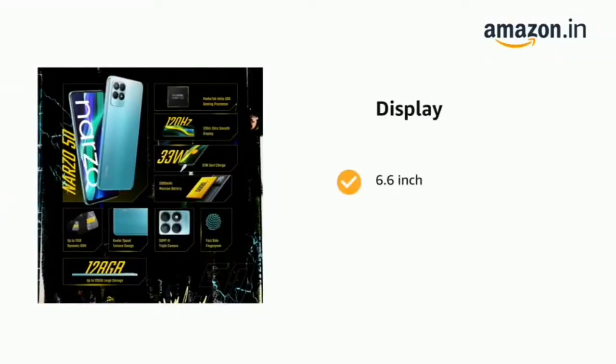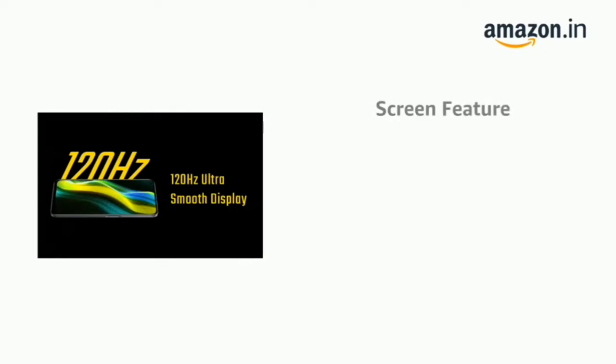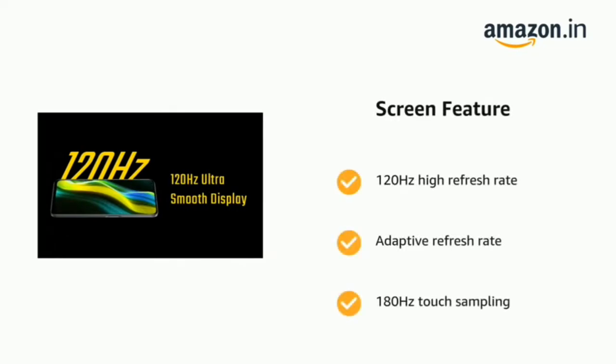The phone has a 6.6-inch display with 120Hz high refresh rate, adaptive refresh rate, and 180Hz touch sampling rate.